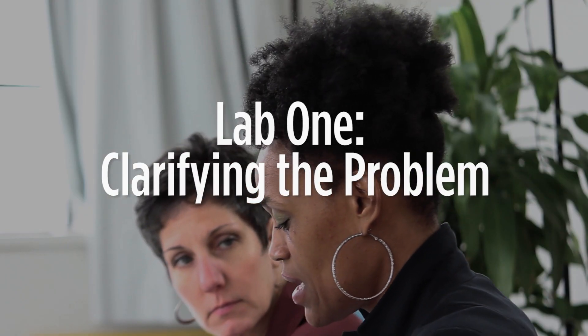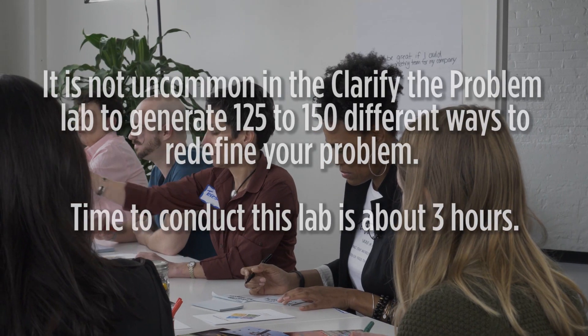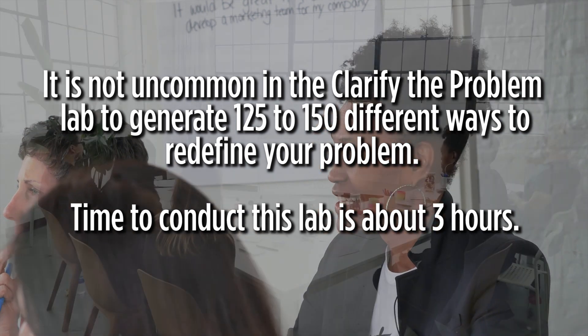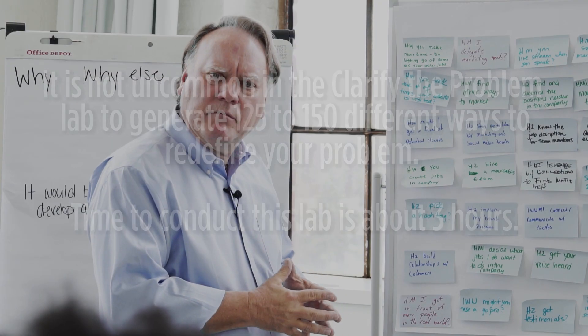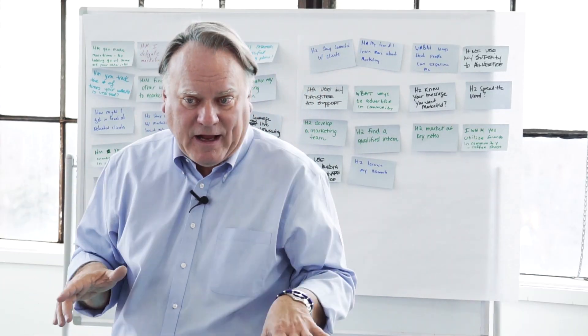Lab one is Clarifying the Problem. The key to innovation is solving the right problem. I will facilitate a session with your key staff members and five to seven creative catalysts to generate creative questions based on the data brief, so that in the next lab the ideas generated will be on target and produce significant results. After the Clarify the Problem lab, we huddle and identify the key creative questions that you want ideas for.